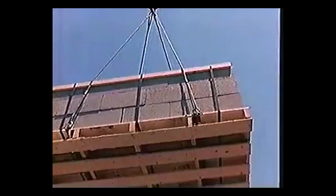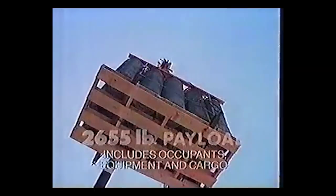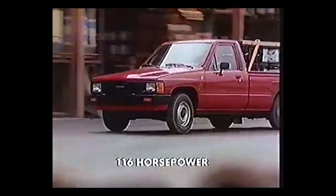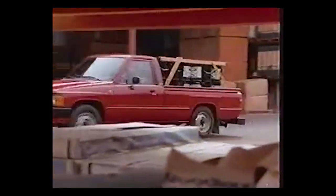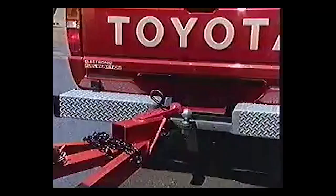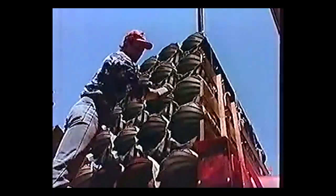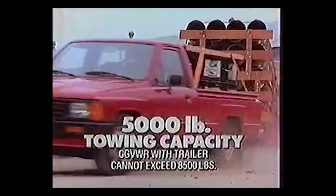Who's got a truck that can do a ton of work? Toyota is who. Who's got the most payload of any small truck? Toyota is who. Who's got power? Who's got an electronically fuel-injected engine? And who's got a towing option that can handle two and a half tons? Toyota is who. 1986 Toyota one-ton. And who else? Nobody.